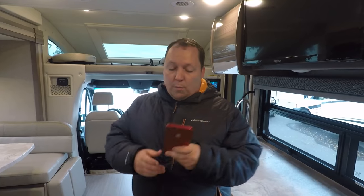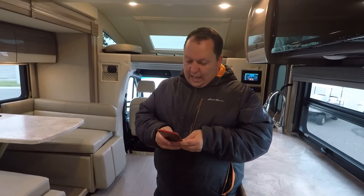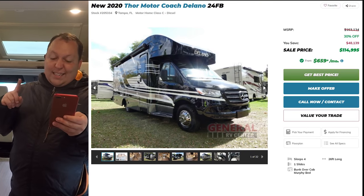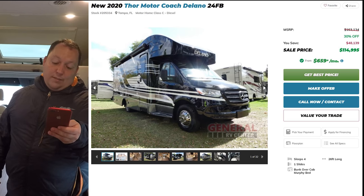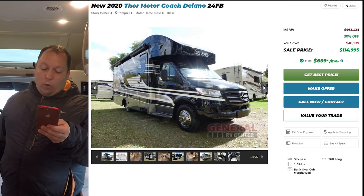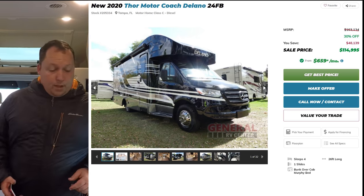MSRP on this motorhome is $163,134. That's very expensive. We have a discounted price - 30% off MSRP - to $114,995. Pretty good discount and pretty good price. But that's the MAP pricing - the lowest the manufacturers will allow us to advertise it for. You can get a better price if you call, text, email, or FaceTime.